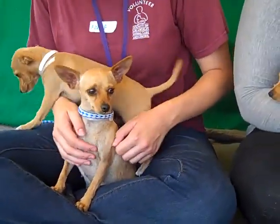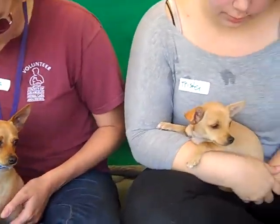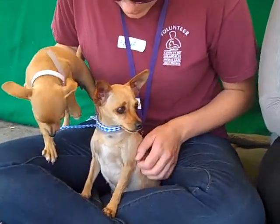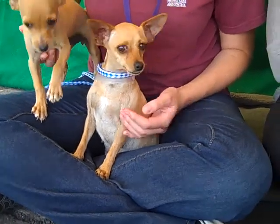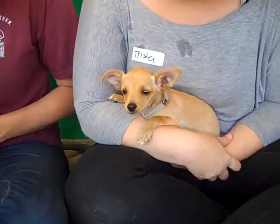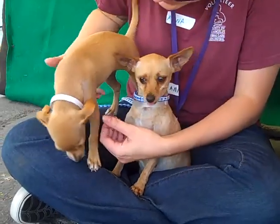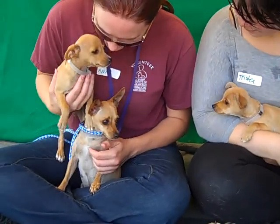Mama's only a puppy herself — she's only about one year old, so she's had her babies very young. They're all very sweet and will need guidance and training as they get older. They're a perfect size for an apartment, condo, private home, or pretty much anywhere. Mama weighs about six pounds, and the little puppies are only three months old. Come down and meet this wonderful family — Dahlia, Daffodil, and Faisal!